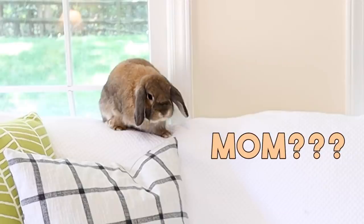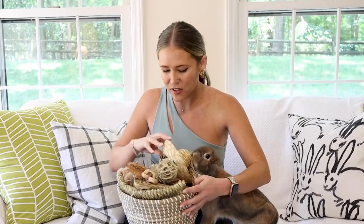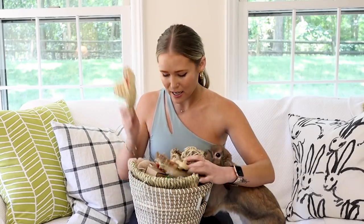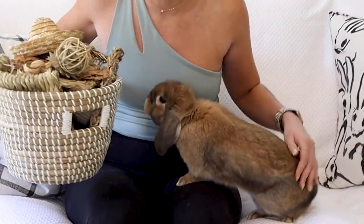Actually, let me show you. See this basket here? It is filled with toys and toys and toys and she plays with probably 5% of them. Honestly, she likes the basket more than the toys.